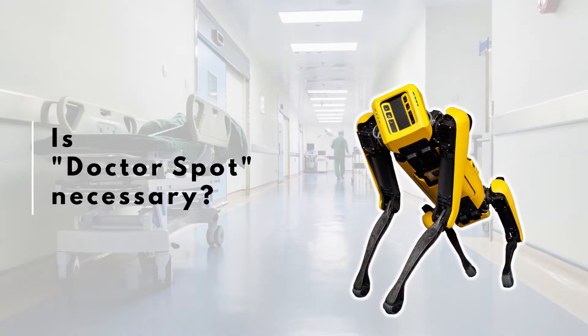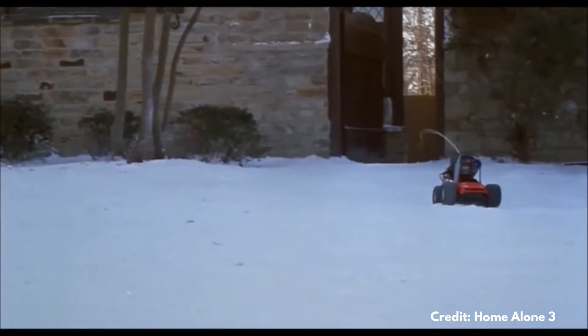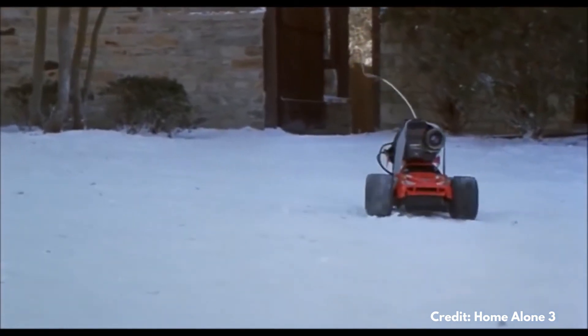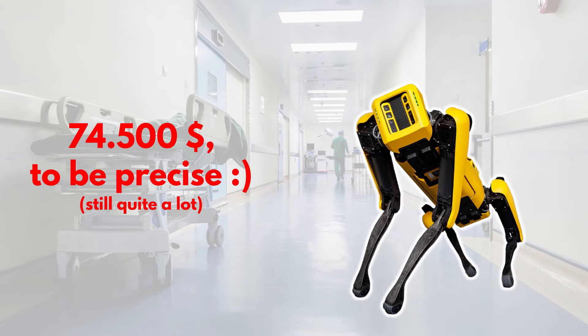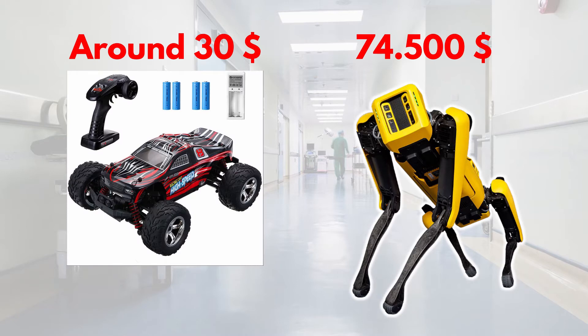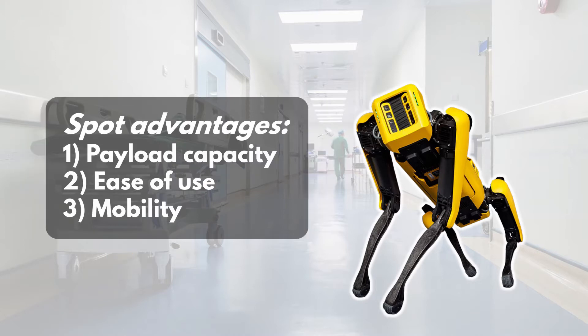You might be wondering: is Spot really necessary? If we just want a set of cameras on a mobile platform, why not use something like an RC car with cameras strapped on it? Spot is pretty expensive — it costs around $75,000. So why use a legged robot, a very expensive robot, instead of something more practical? This is actually a question the researchers of this study tried to answer.